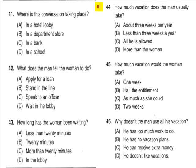Part 3. Directions: In this section of the test you will hear a number of conversations between two people. You will be asked to answer three questions about what is said in each conversation. You must select the best response to each question and mark the letter A, B, C, or D on your answer sheet. Each conversation will be spoken only one time and will not be printed in your test book.